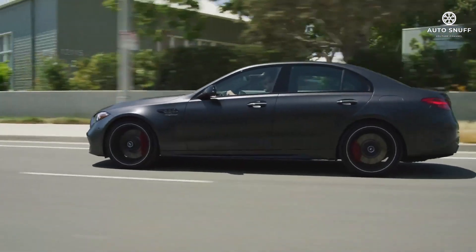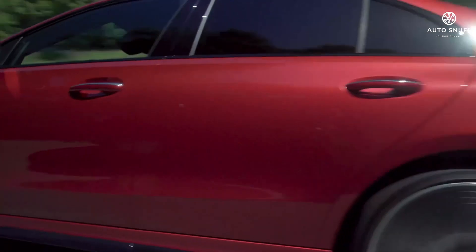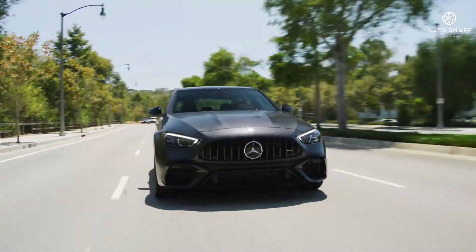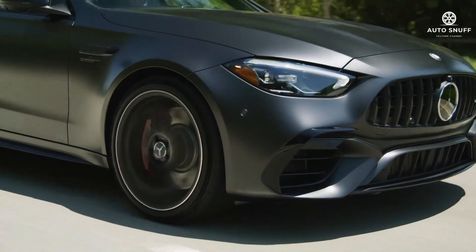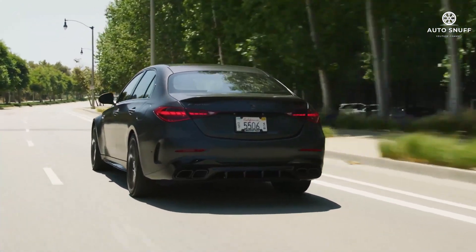The turbo four and nine-speed automatic transmission delivers smooth power to the rear wheels, although all-wheel drive is available. The chassis is solid and agile, though the suspension tune could use a bit more finesse, and overall it delivers a less sporty vibe.